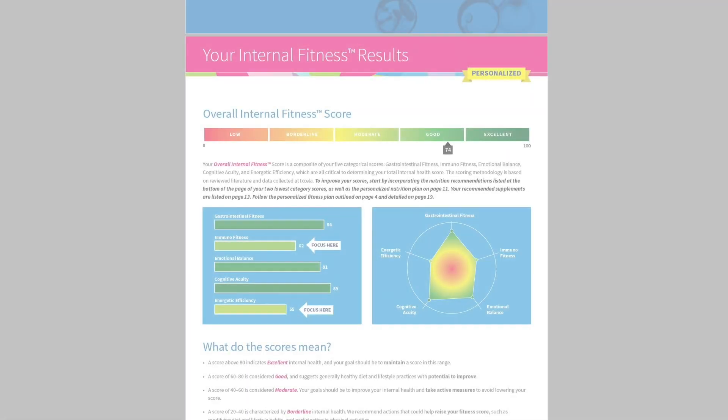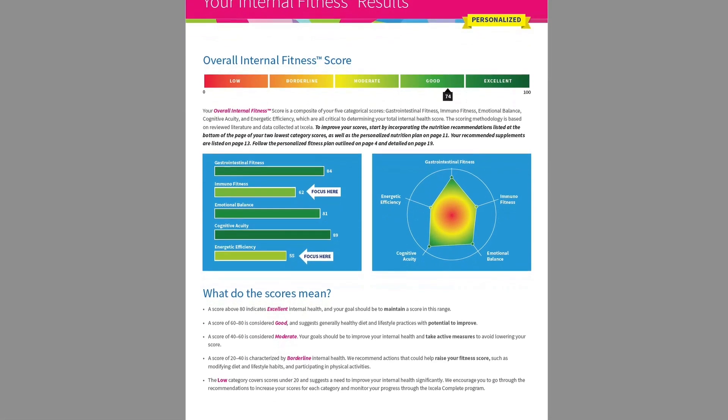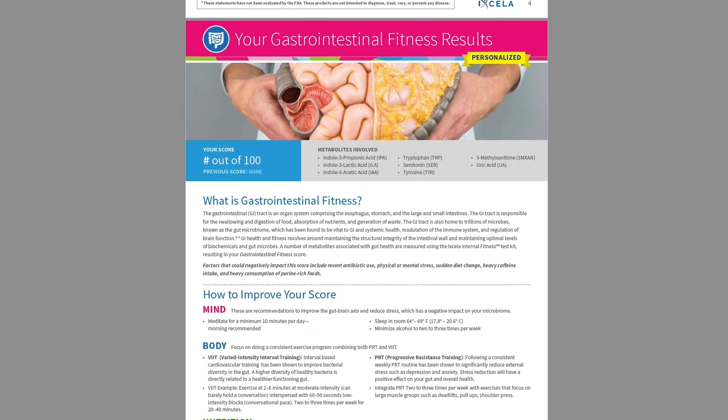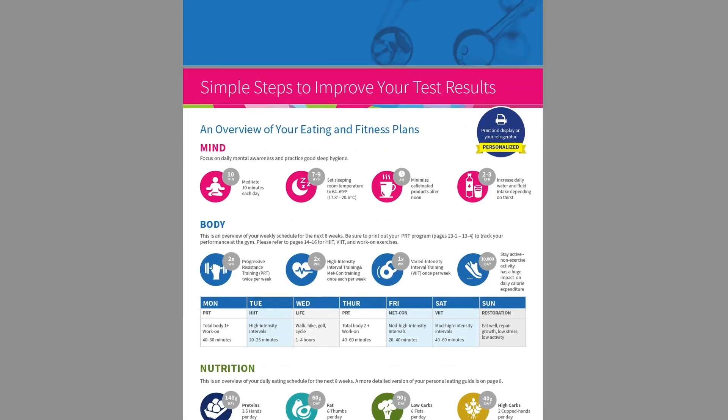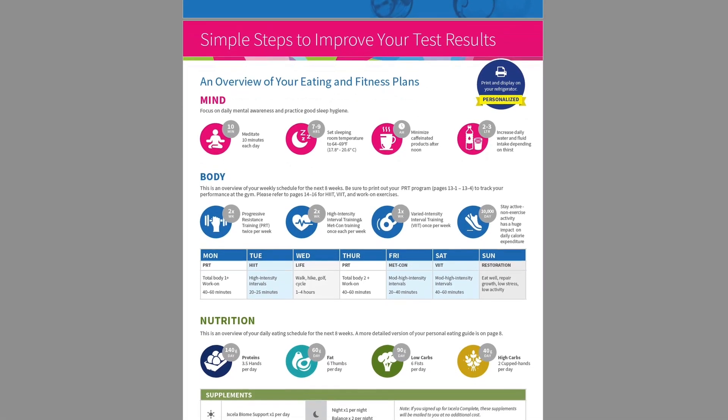Once a client takes the Xela test and gets the results, they will be given a score for five different dimensions of health. The scores will be ranked by the ones that maybe need the most attention, so you might find that one or two scores really need the most focus. From there, the health professional will find that score and look at the recommendations based on the metabolites. The recommendations under mind, body, and nutrition are going to be completely specific to the metabolite levels of their client.